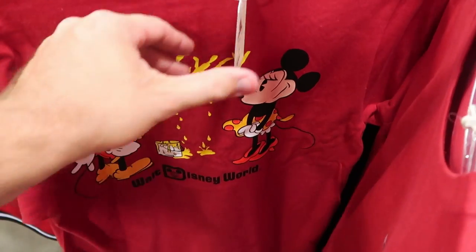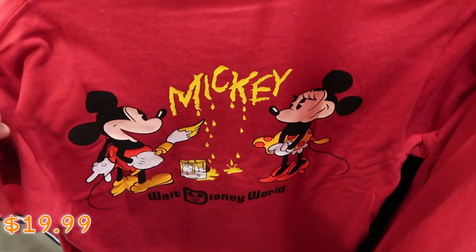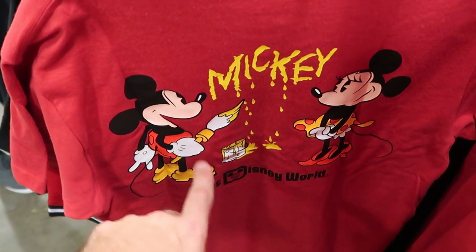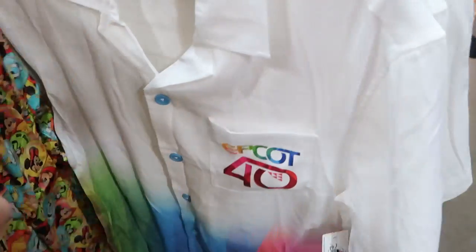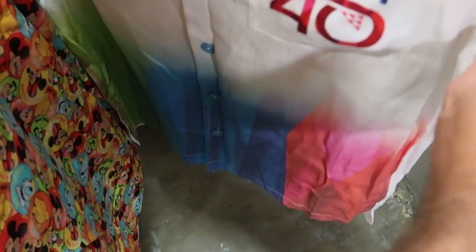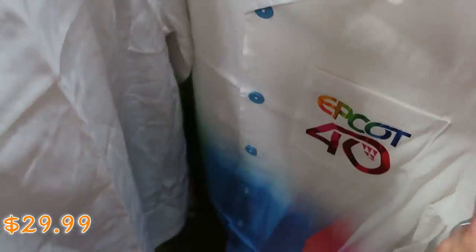They actually keep putting new t-shirts out. Another one from the Disney Van collection — $20 from $37. You got Mickey and Minnie on the backside, it says Walt Disney World, and Mickey's drawing his name with paint. Like that is really cool. The front side says Walt Disney World again with Mickey and Minnie. They also have the Epcot 40 button-down shirt — it says Epcot 40 on the pocket with nice colors underneath. $29.99 marked down from $60.